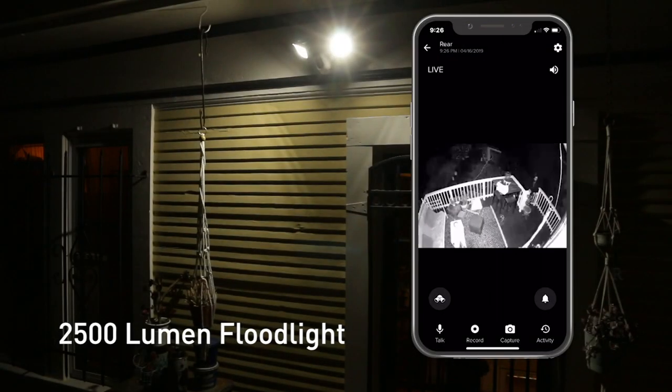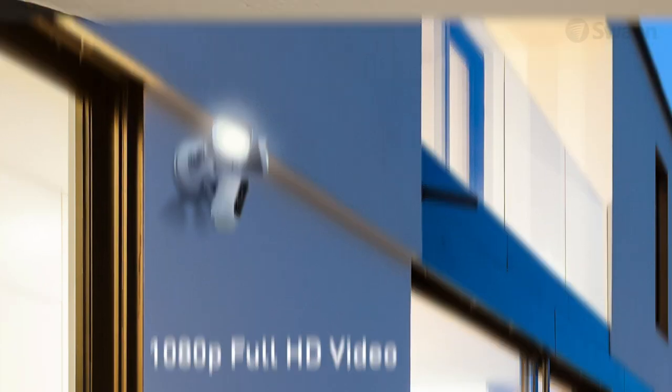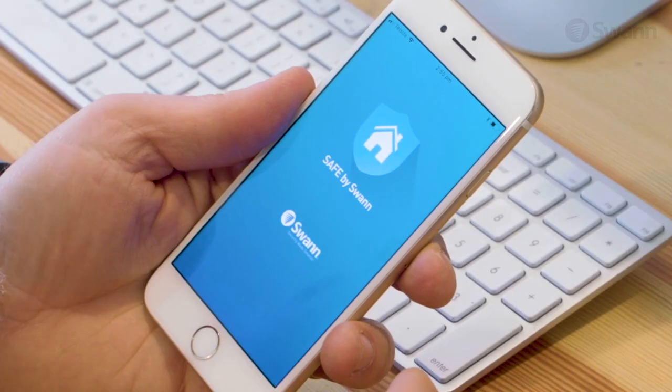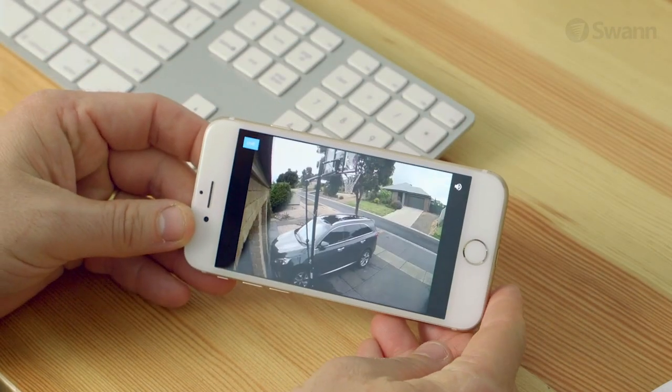It's a bright 2500 lumen weatherproof outdoor floodlighting camera combo, designed to be hardwired to your structure's electrical wiring. The easy Wi-Fi connection allows you to get notifications on your phone, so you can see and prevent crime.